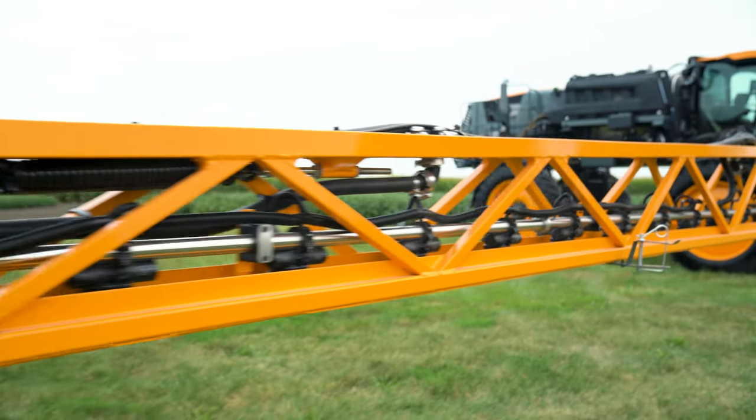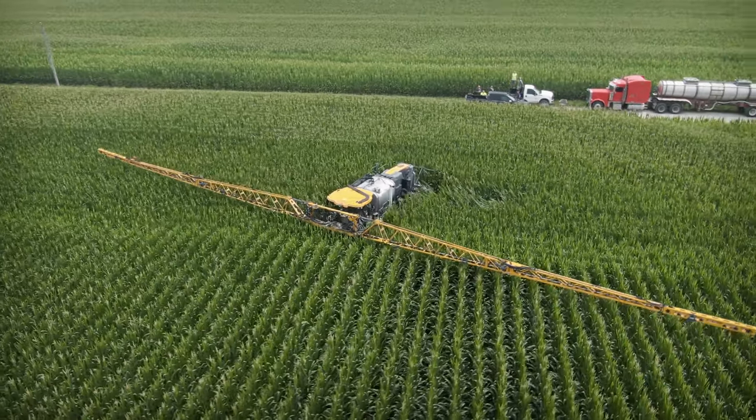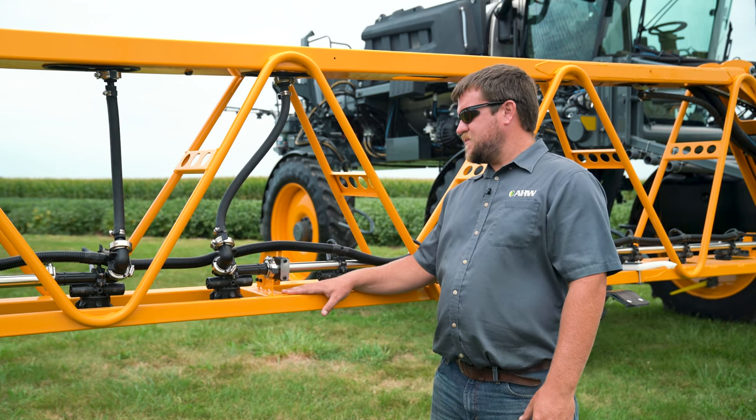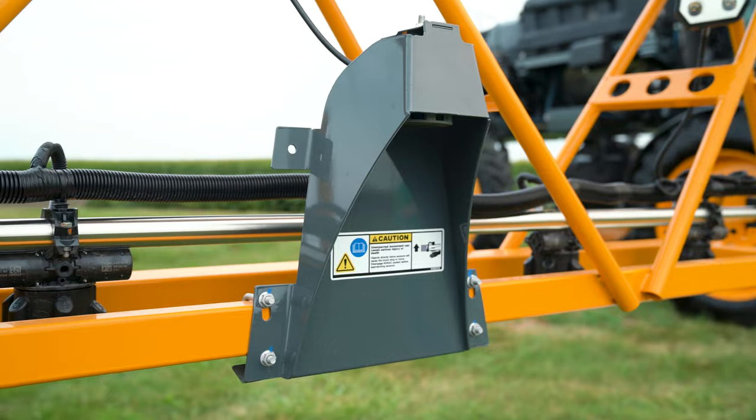Along with the Hagie front boom, we still offer the optional rear boom for those tall corn applications. But now when you get exact apply on the front boom, you're also going to get exact apply on the rear boom, giving us the same control as the front boom, but keeping that product off of your machine.